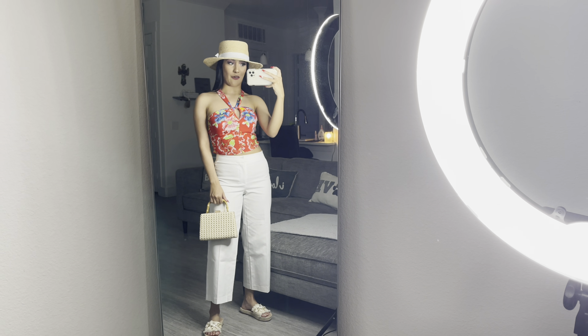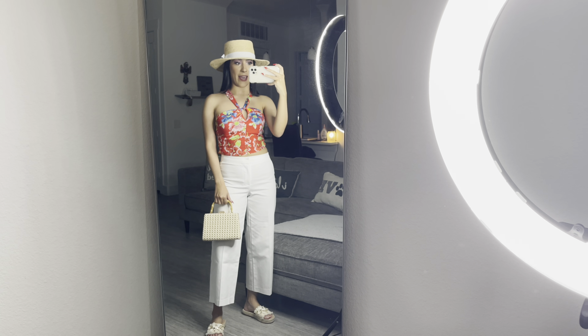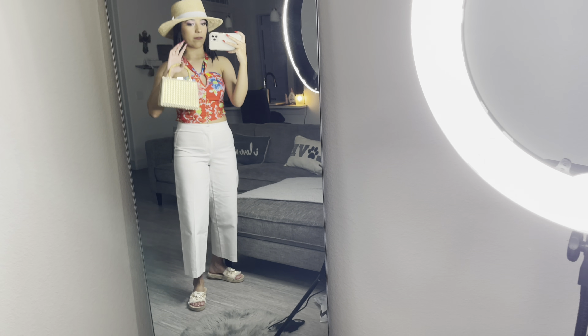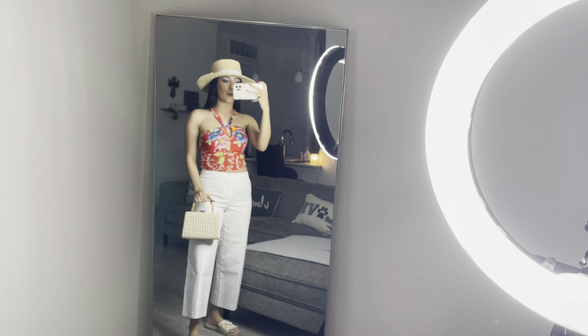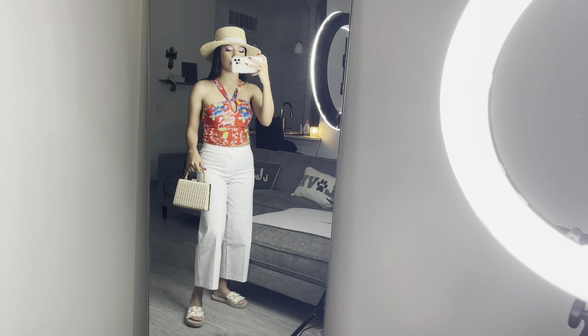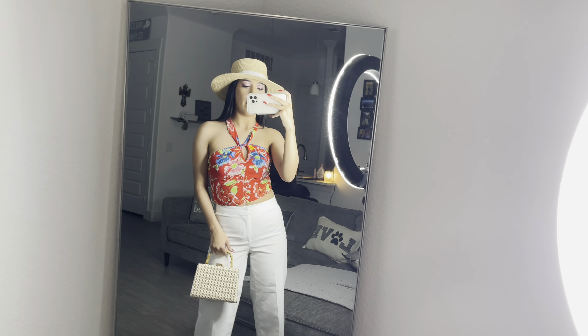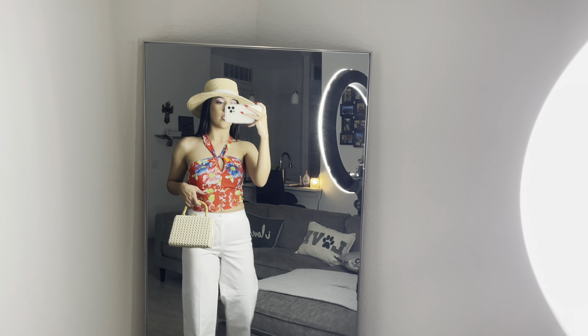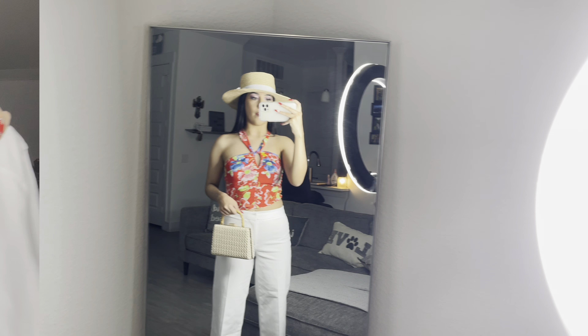This is the outfit put together — I am loving it, it is screaming tropical vibes. It's more of a comfy look because of the sandals. The whole outfit is from Marshall's except the sandals. I love these pants — they feel super comfortable but also super stretchy, really nice yet secure. The top is also from Marshall's, screaming tropical vibes.